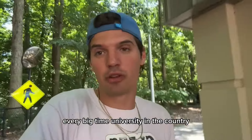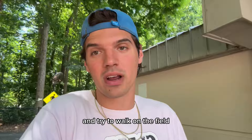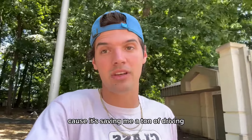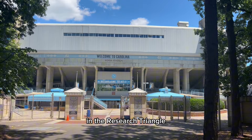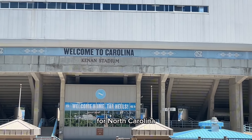I'm trying to go to every big-time university in the country, get into their massive stadiums, and try to walk on the field. I am very happy to make it here because it's saving me a ton of driving. We have arrived in the Research Triangle. I'm at Kenan Stadium for North Carolina.